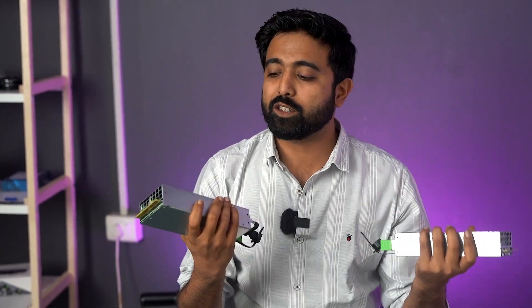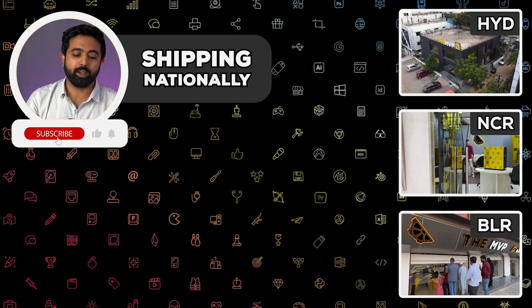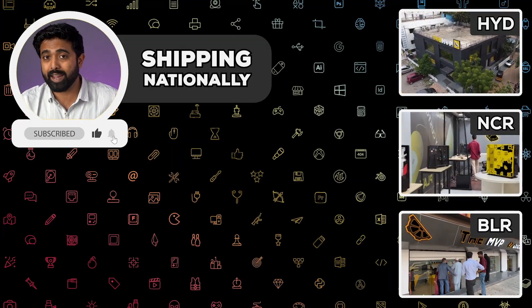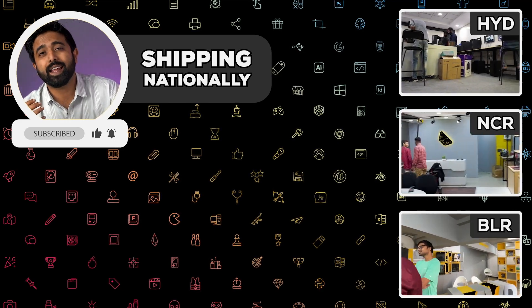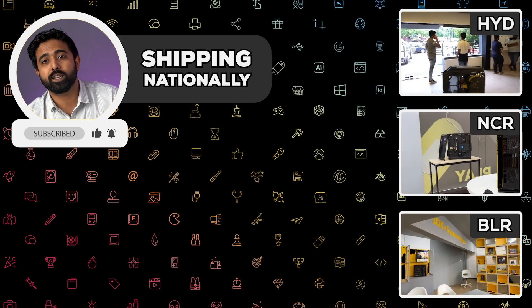We'd like to thank the customer for allowing us to build this for them and allowing us the time to shoot this before shipping out. In case you need a solution like this, or any other solution with respect to your computing needs, you're already at the right place. Thank you for watching and have a great day.